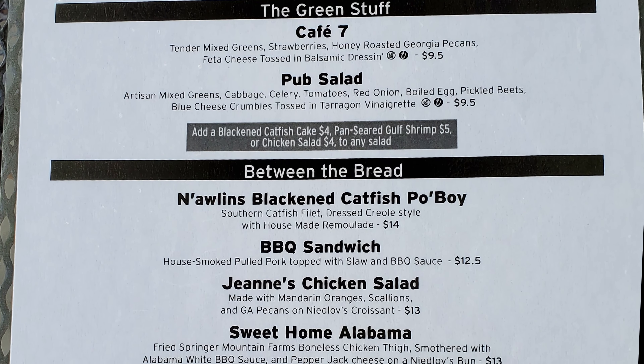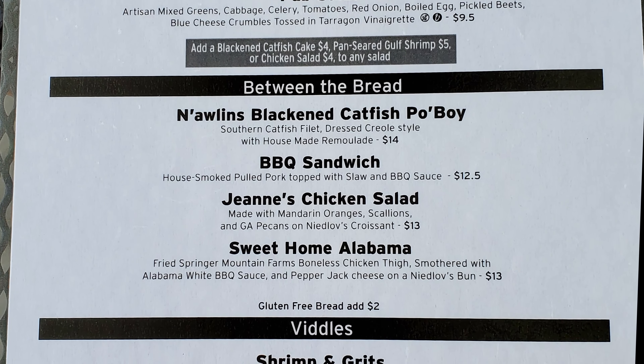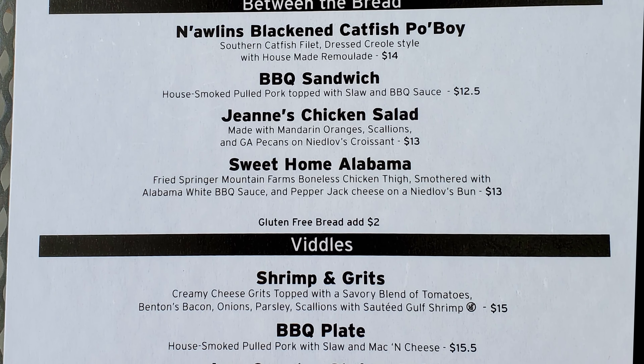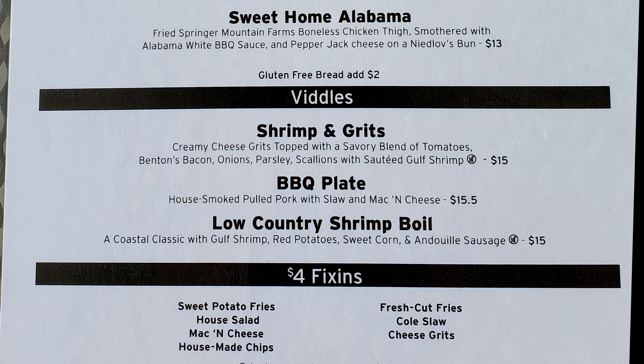People in New Orleans do not say 'Nolens' — we say New Orleans. Continuing with the menu, under 'Vittles': shrimp and grits, barbecue plate, and low country shrimp oil.